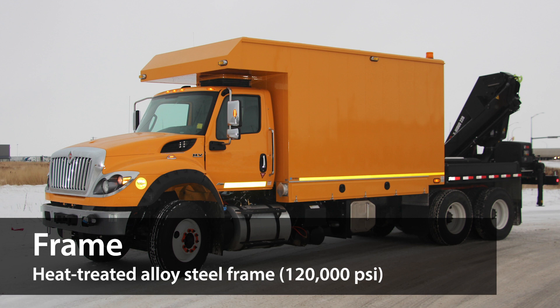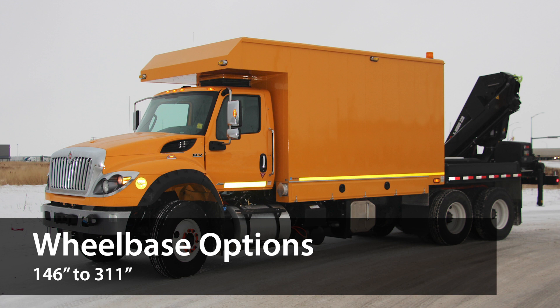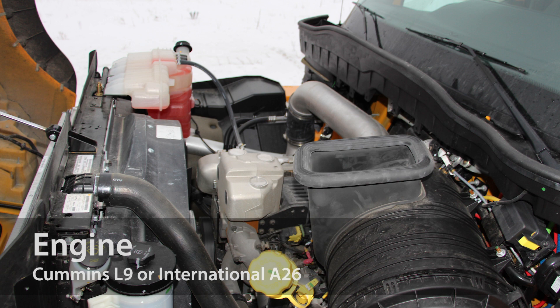It's built with a heat-treated alloy steel 120,000 PSI frame, with a thick super-single rail for extra strength, and it has wheelbase options ranging from 146 to 311 inches.